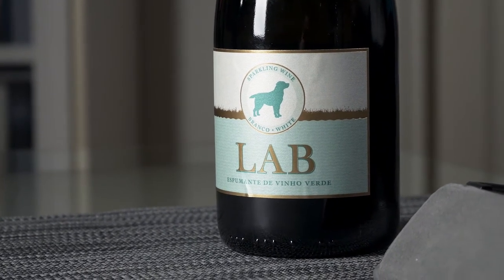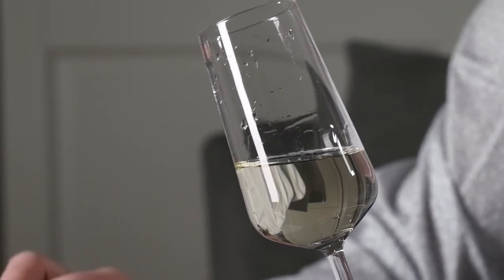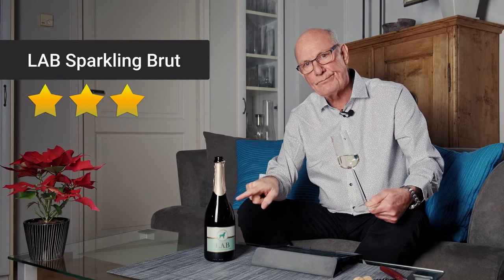My verdict: this is an unpretentious, easy-drinking sparkling wine for relaxed social occasions and summer outdoor gatherings. I'm going to give it three stars out of five.